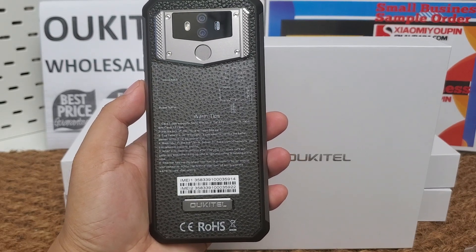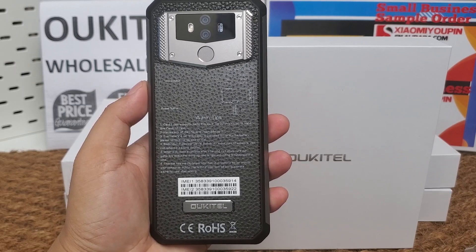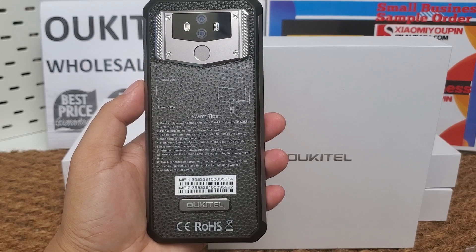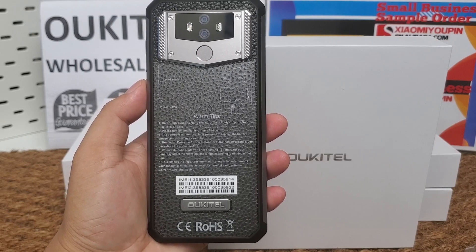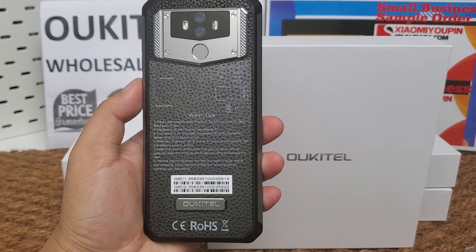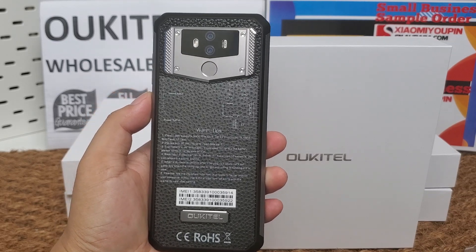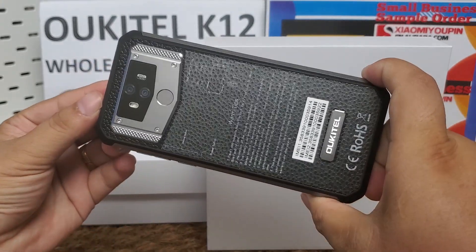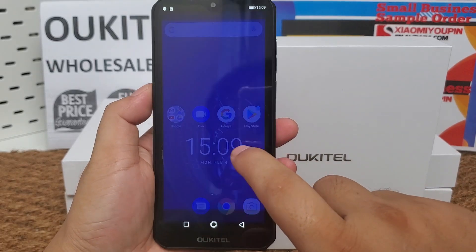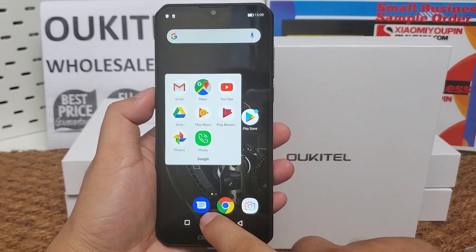You can use the phone as a power bank, because of the 10,000 milliampere hour battery and OTG support — it supports OTG. The K12 can work as a power bank to recharge any other smart device. The phone also supports NFC, and it comes with a 5V 6A, 30-watt fast charger.